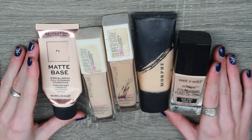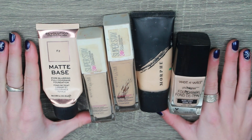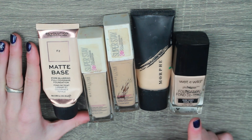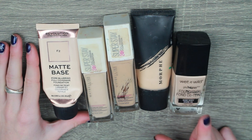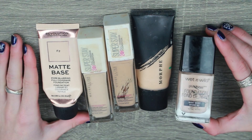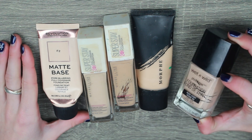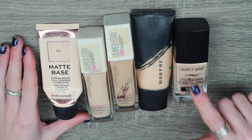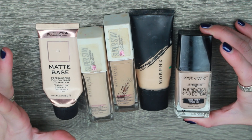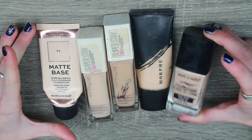This was a really good foundation year, as you can see — five foundations. First, let's start with the Wet and Wild Photo Focus. This is like a classic; everybody knows this. It's a lot of people's first foundation. It's so cheap but it's so good. I really enjoyed it. It might not fit my foundation preferences right now since I go for more lower coverage, but I enjoyed it while I was using it and I think it's a great little foundation.